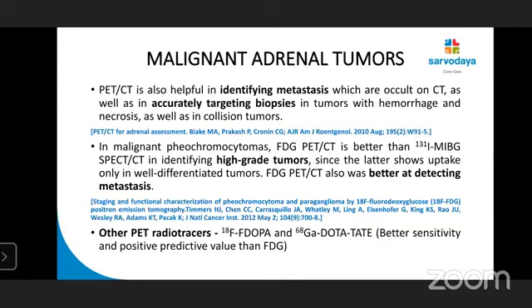In malignant pheochromocytoma, PET-CT is better than MIBG scan because MIBG shows uptake only in well-differentiated tumors. FDG PET-CT is also better at detecting metastasis. Other PET radiotracers, F-DOPA and gallium-DOTA-TATE, are touted to have better sensitivity and positive predictive value than FDG. However, more evidence is awaited.